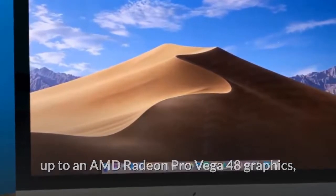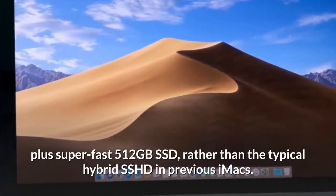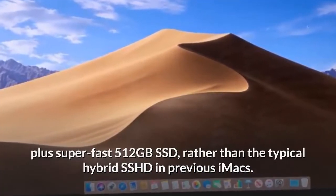The new iMac features up to an AMD Radeon Pro Vega 48 graphics card, plus super-fast 512 gigabytes SSD rather than the typical hybrid SSHD found in previous iMacs.